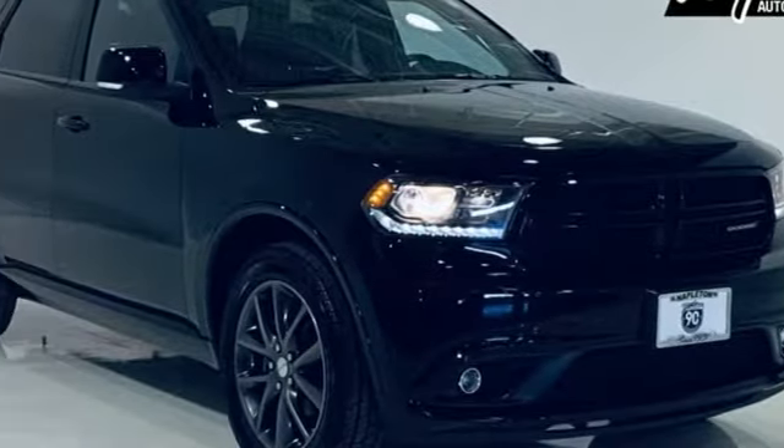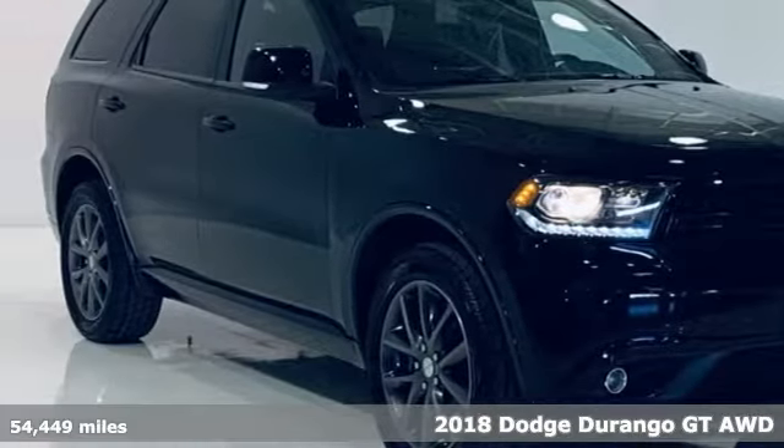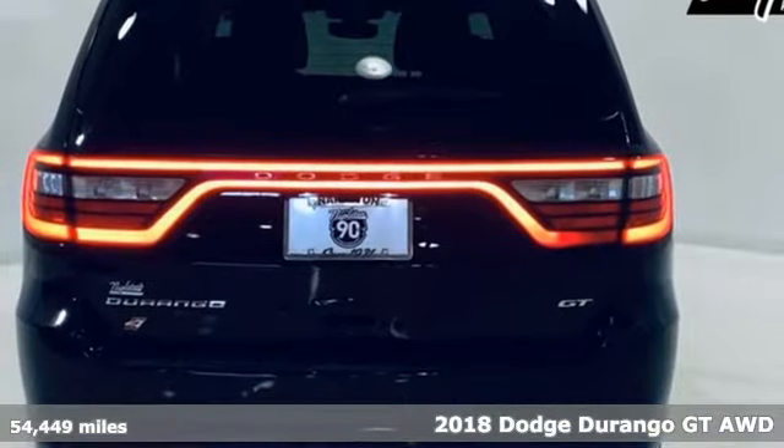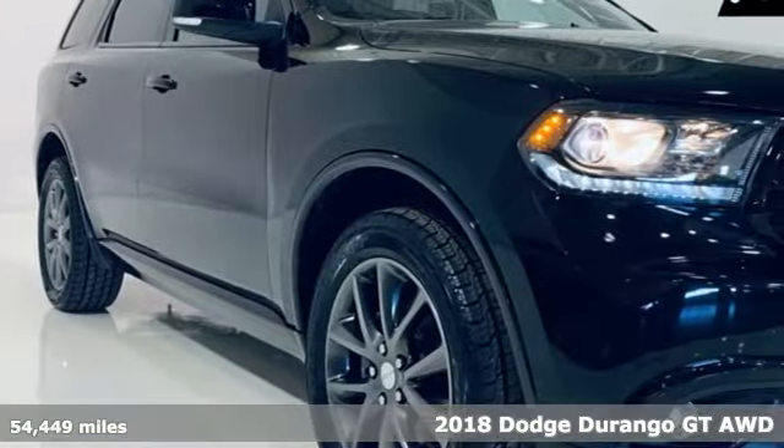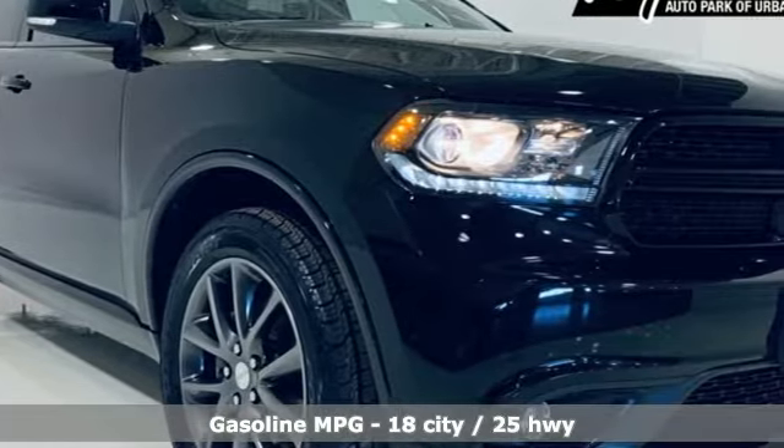Here's a 2018 Dodge Durango. With incredible power, space, and safety, adventures spring to life with the all-in Durango. Plus, it offers an exciting list of features.